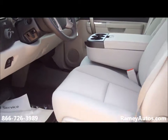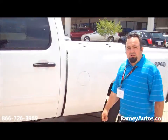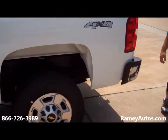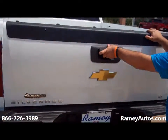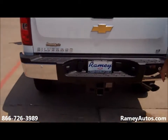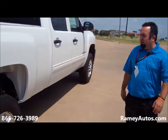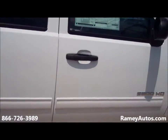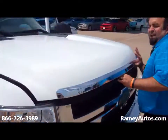OnStar, Bluetooth, satellite radio, trailering package. This is going to be a great work vehicle, farm vehicle. This is a four wheel drive pickup truck with backup sensors — never bump your tailgate or ding your bumper again on a trailer hitch. 17 inch wheels, V8 Vortec engine.